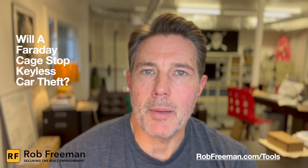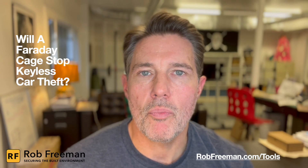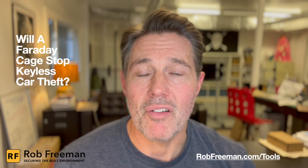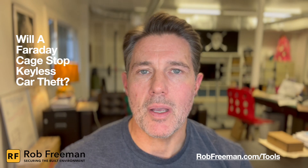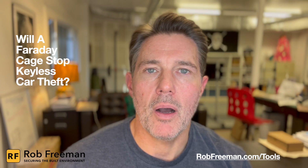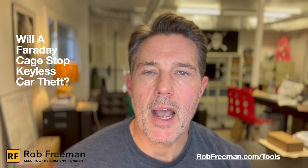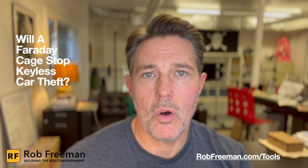If you've never heard of a Faraday box, it is a tool that can help you significantly reduce your risk of being a victim of what's known as a relay attack. A Faraday box is basically a box that blocks electromagnetic signals. In this video we're going to talk about what a relay attack is, how it works, and how a Faraday box can protect you and your vehicles while you're either at home or at work.